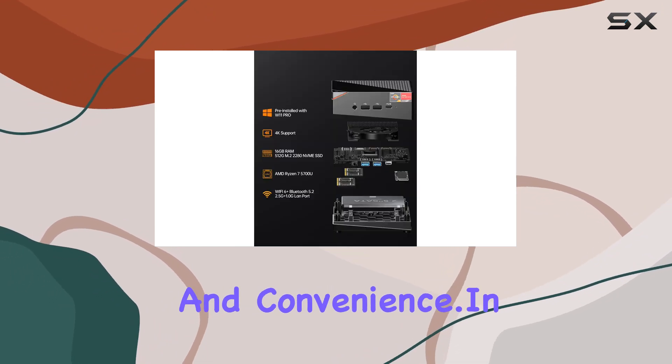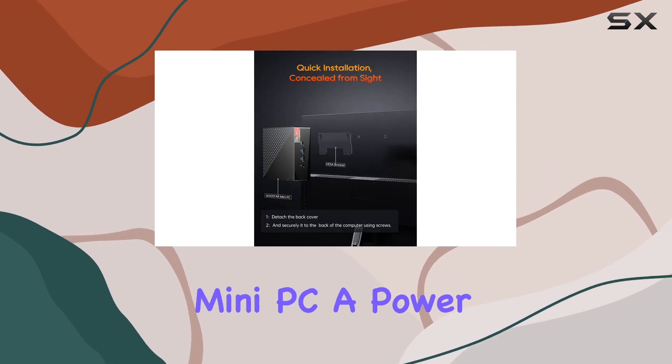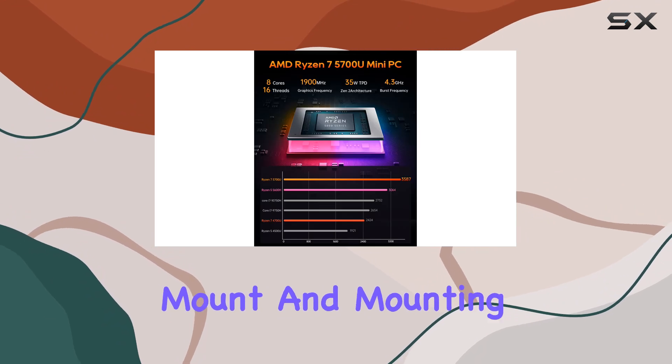In the box, you'll find everything you need to get started, including the Mini PC, a power supply, a SATA cable, a user manual, a VESA mount, and mounting screws.